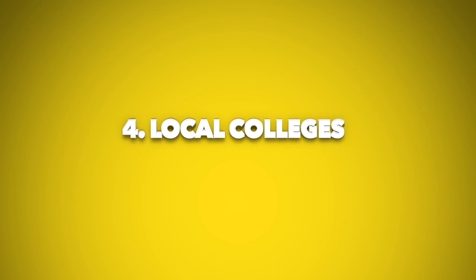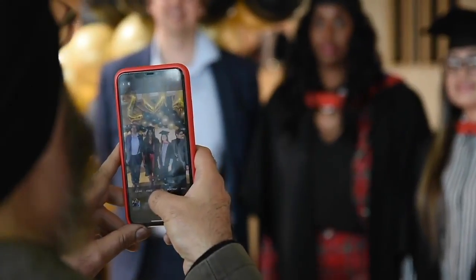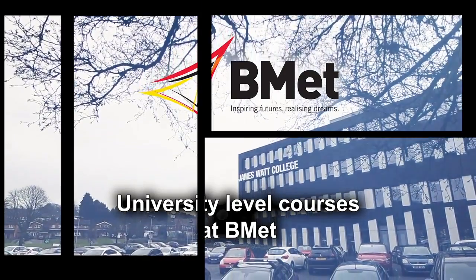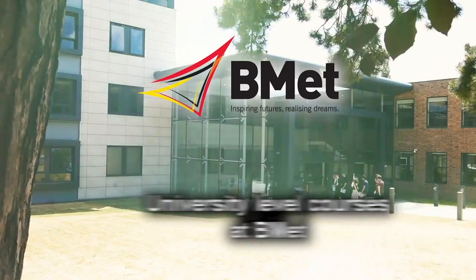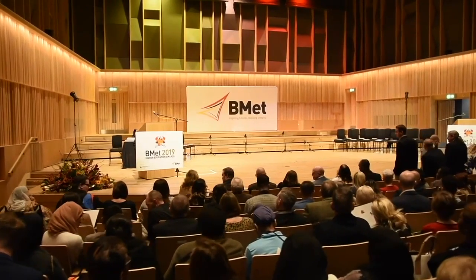Number 4: Local Colleges. BMET offers three easy to get to colleges across the West Midlands. We have Jameswell College in Great Barr, Matthew Bolton College in the City Centre, and Sutton Caulfield College in the North East of Birmingham. All colleges can be accessed by local transport services, making travelling to and from college really easy.